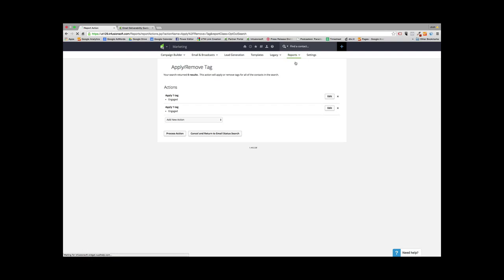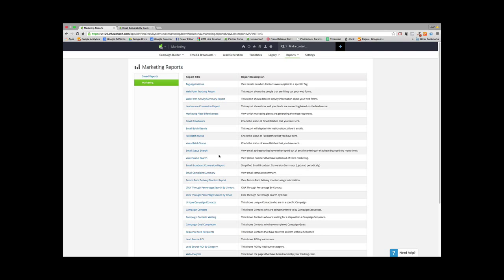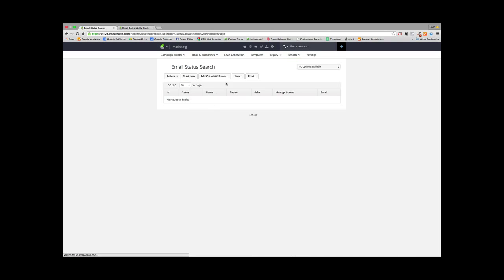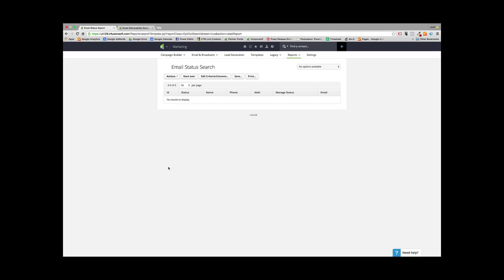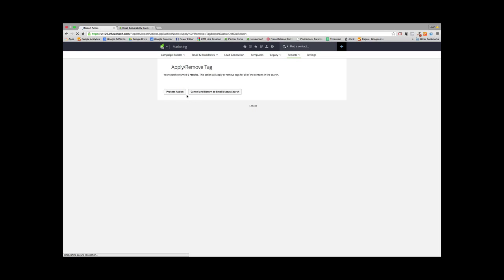Next, go through this same process for people that have clicked on your emails over the past four months. Start all over, go to Email Status Search, pull up the same email statuses — Unconfirmed, Confirmed Legacy, or Confirmed — then set the last click date to the last four months. Hit Search, then tag them with List Hygiene Engaged. Now you're done with Marketing Reports.